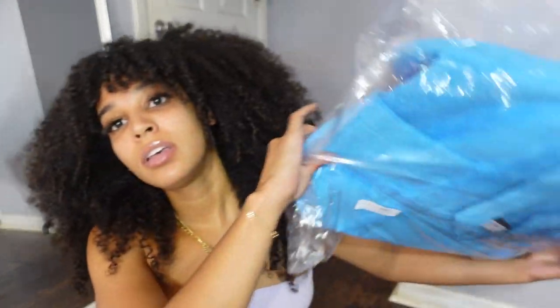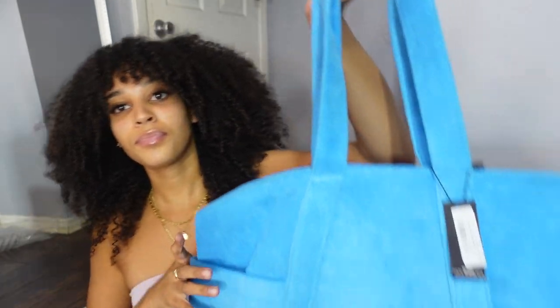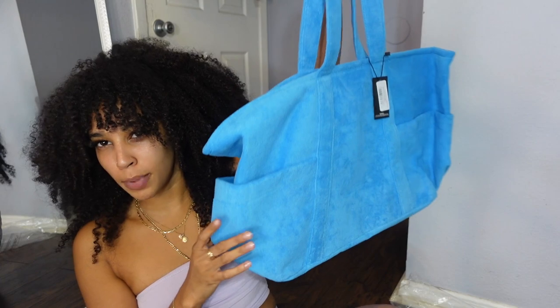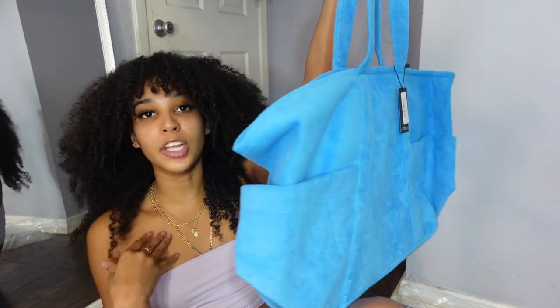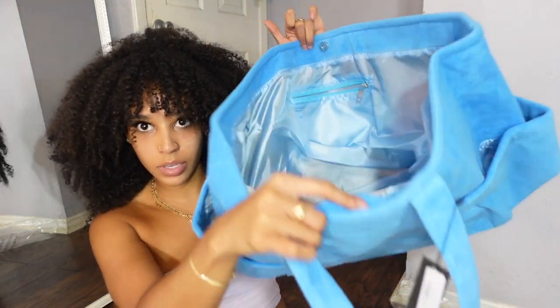The one accessory item I got is this bright blue beach bag. It's huge — literally the size of me — but it's a beach or pool bag with a little pocket inside.